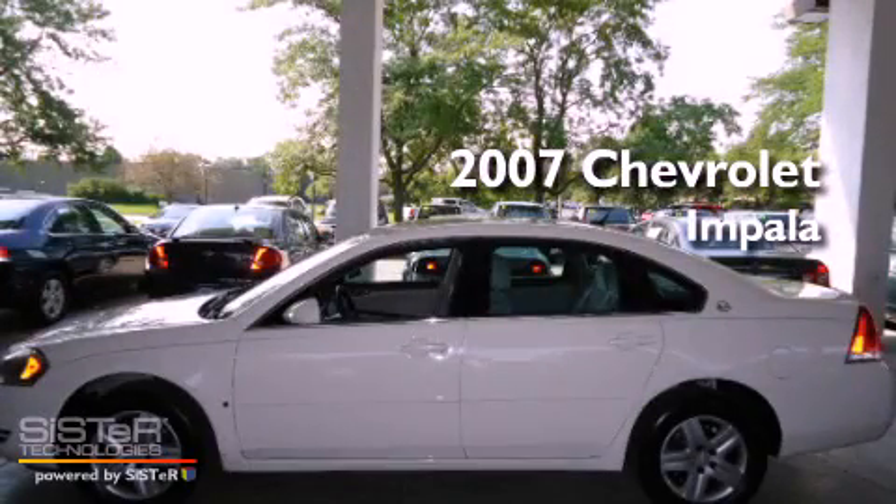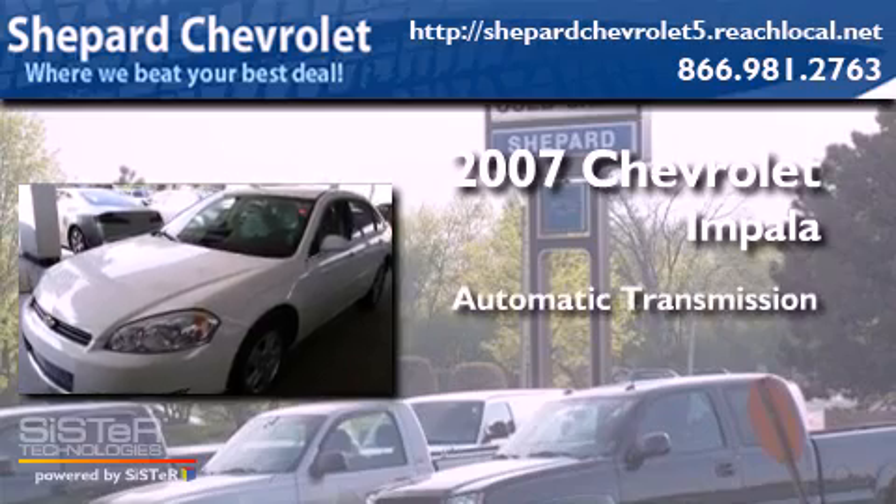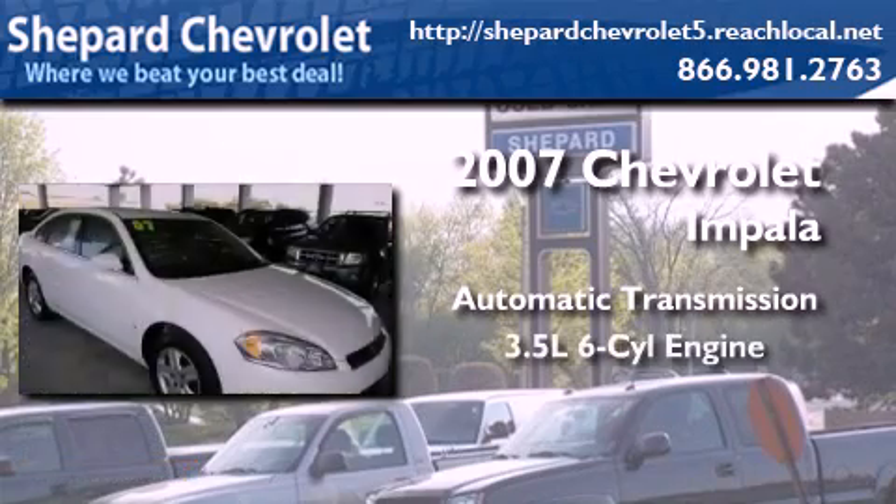This is a 2007 Chevrolet Impala. This four-door sedan has an automatic transmission and a six-cylinder engine.